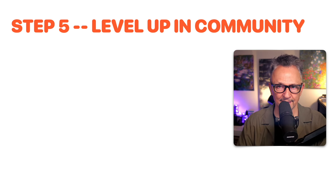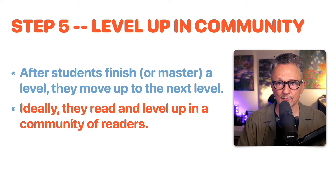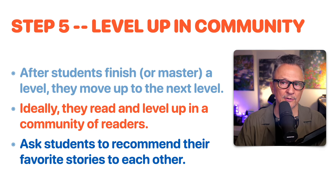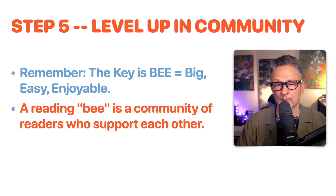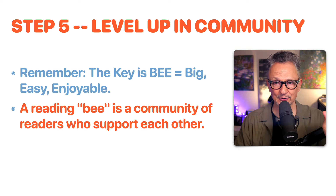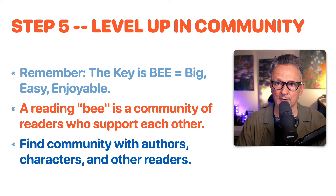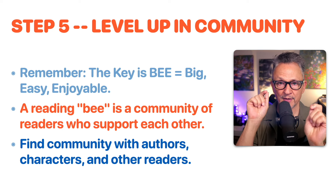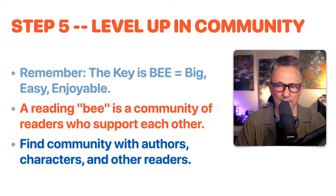Step five: level up in community. After students master a level, they move up to the next level. Ideally, they read and level up in a community of readers where everyone supports each other. Ask students to recommend their favorite stories and inspire each other to keep reading. A simple way to remember big easy reading is B-E: big, easy, enjoyable. A reading bee is a community of readers who support each other — like a spelling bee. When you read a book, you have community with the author, with the characters in the story, and with other readers as you share what you enjoyed.